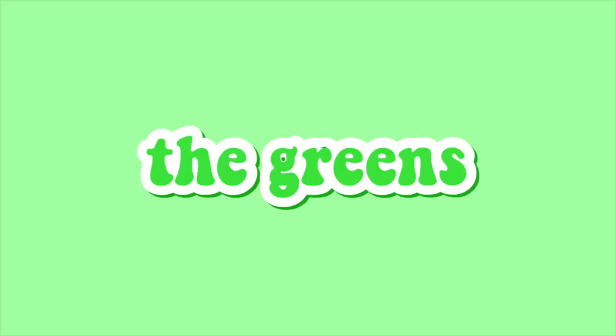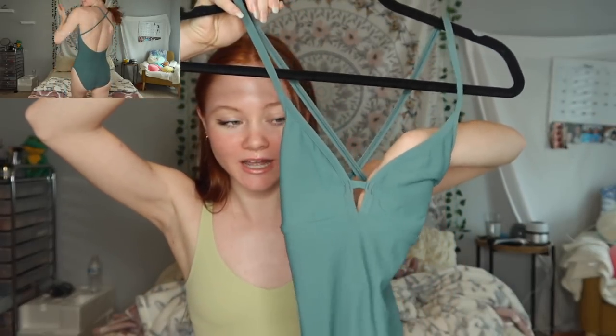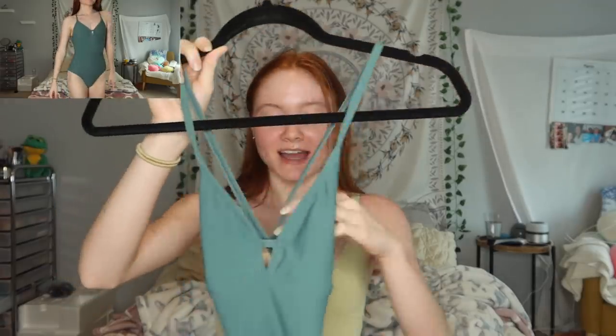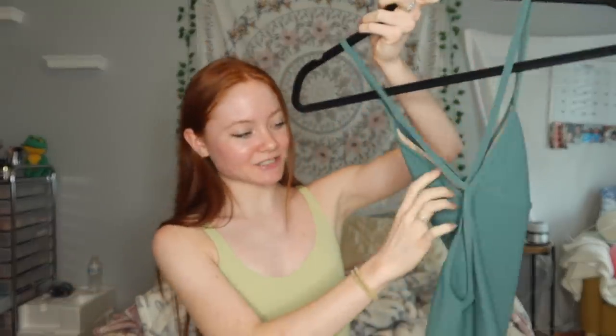Next is my favorite color — green. I'm wearing green right now. This one is kind of blue-green, another Rachel leotard from Elevate. I'm literally obsessed with this color — I think it's called Cactus or something. It has the same crisscross back as the other Rachel leotard.